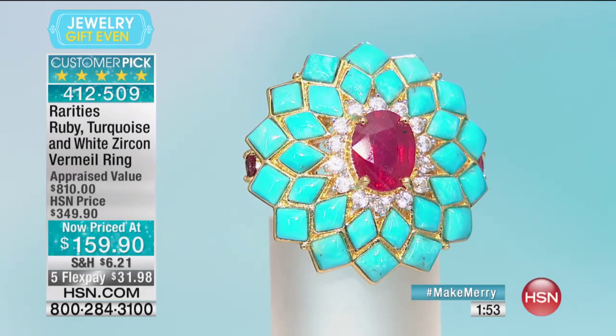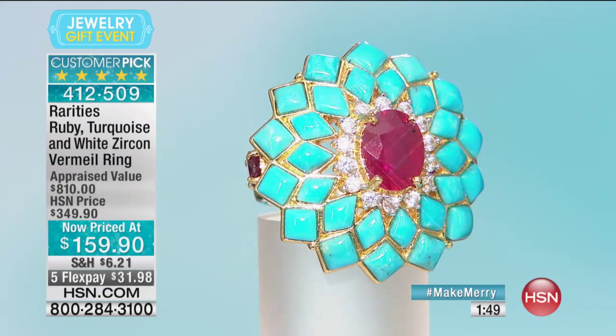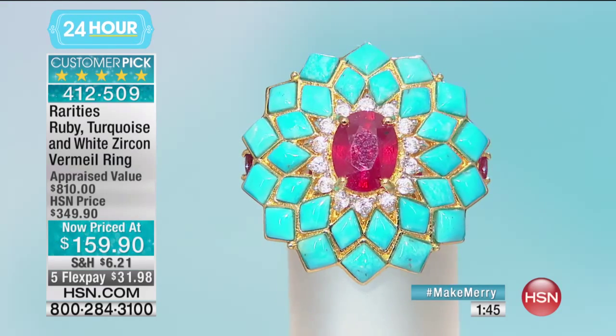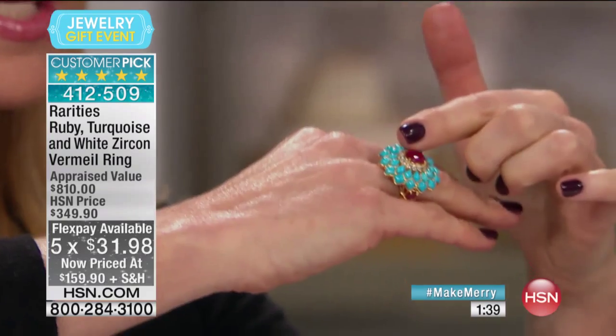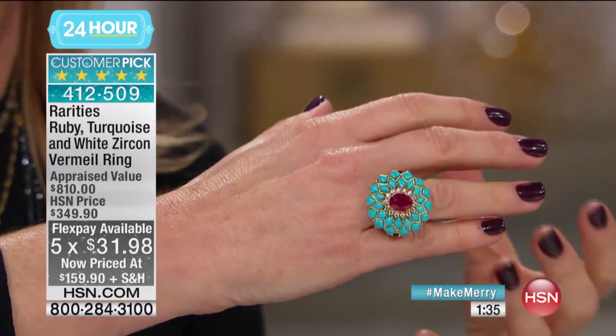This is a Bombay design — it comes from France. This is a classic French and European design. If you look at the ring from the side, we're going to see that beautiful Bombay design. Do you see it? Look at the contrast, the color, the pop, the excitement of this ring.